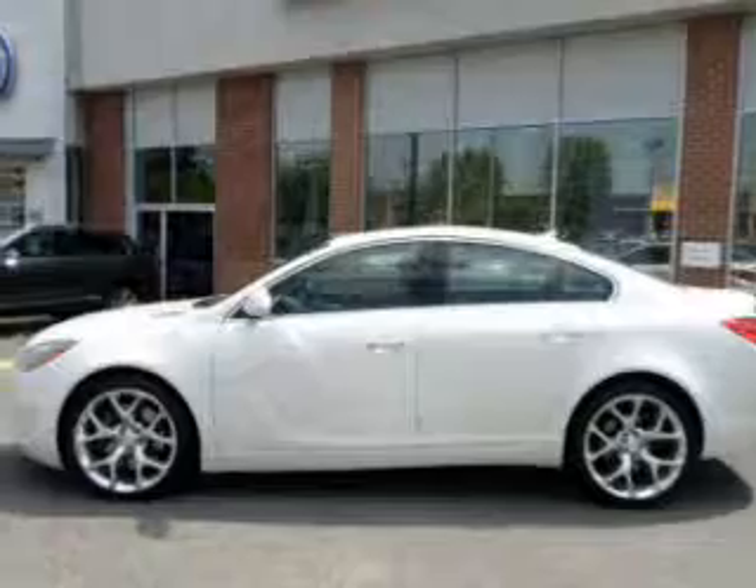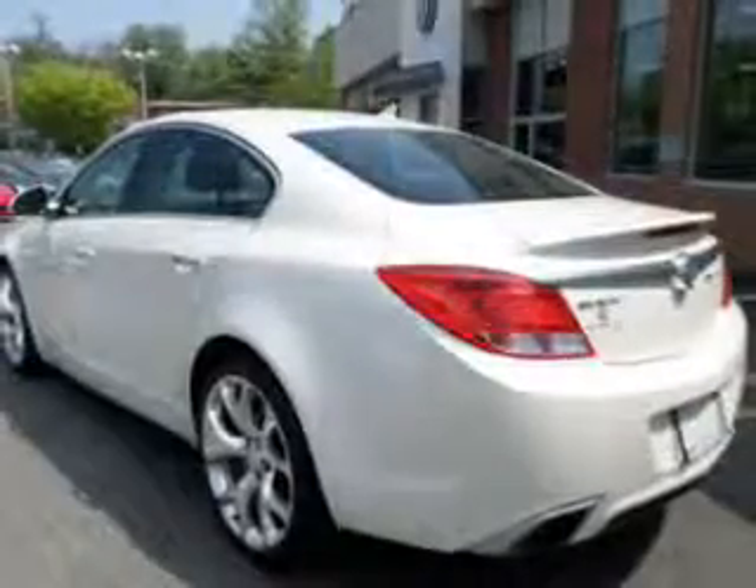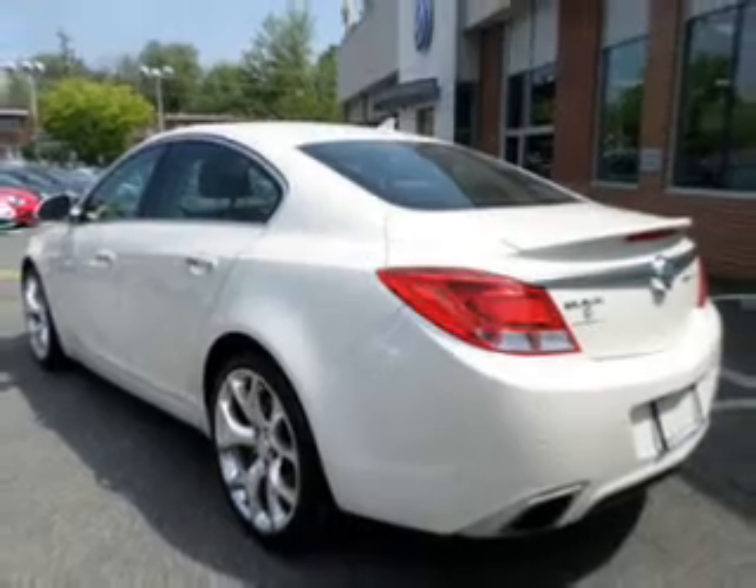Navigation included to help you get to your destination with ease. Stand out from the crowd with premium wheels. A premium sound system is just one of the benefits of owning this vehicle.